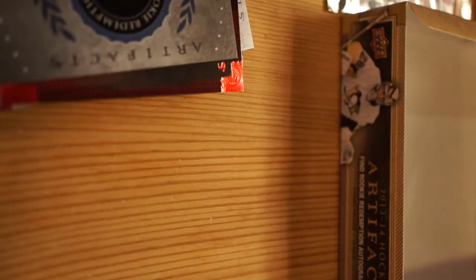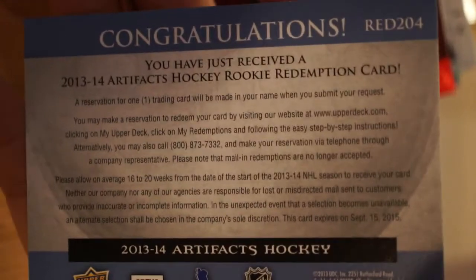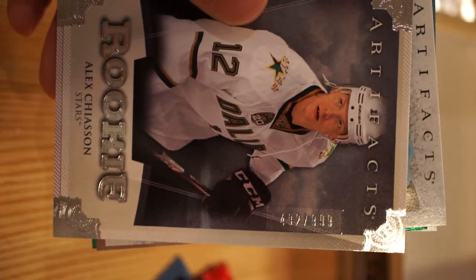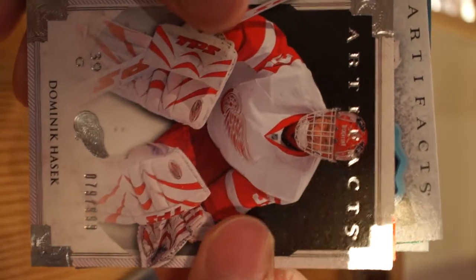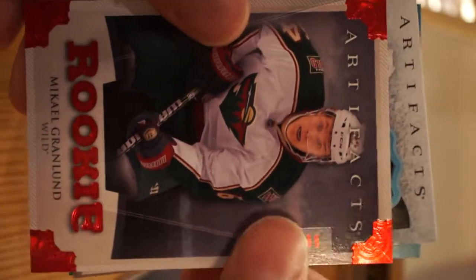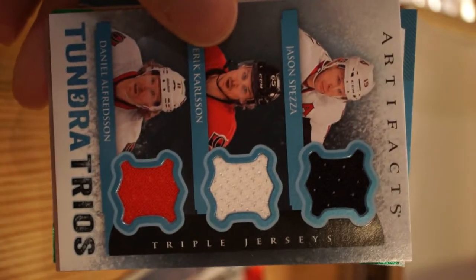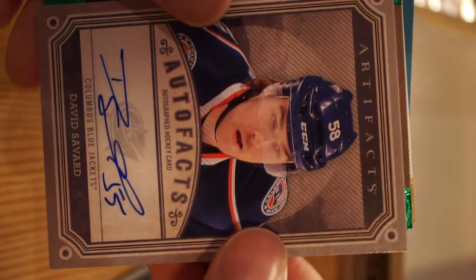Quick recap: Calgary Flames rookie redemption - congratulations on that. Keith Oley Artifacts Ruby, Alex Chiasson Rookies Artifact, Dominic Hasek Artifacts, Michael Granlund Ruby Parallel rookie, Tundra Trios, David Savard Autograph.